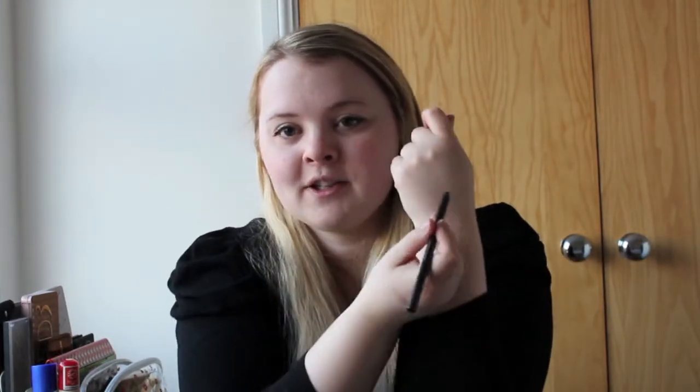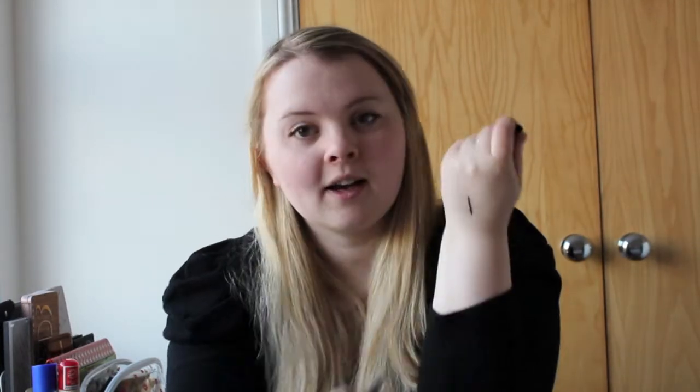My next favourite is the Urban Decay 24-7 Glide On Pencil in Perversion. I'm wearing this today. It looks like a liquid eyeliner because it's so pigmented. They're about £15 — it's a lot of money for an eyeliner — and I know a lot of people say the Rimmel Scandal Eyes are really close to this. I've never actually tried the black one of that; I've tried the other colours. I might have to try the black one, but for now this is amazing and, again, worth the money.